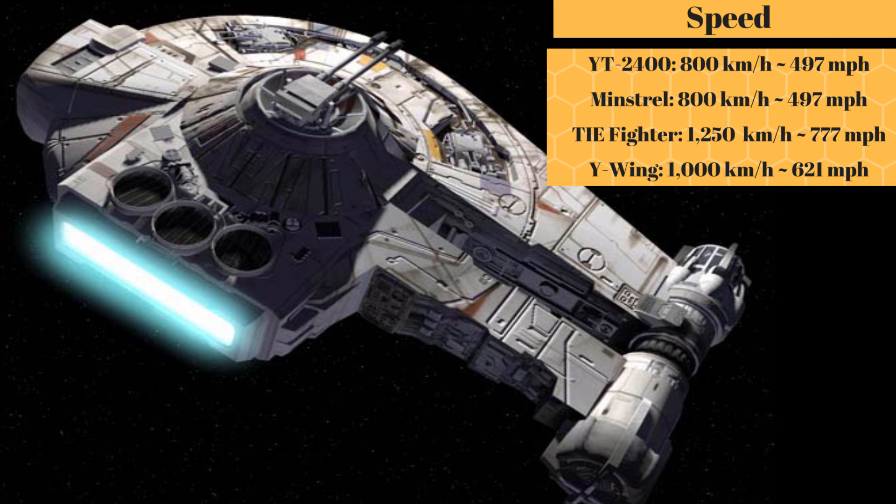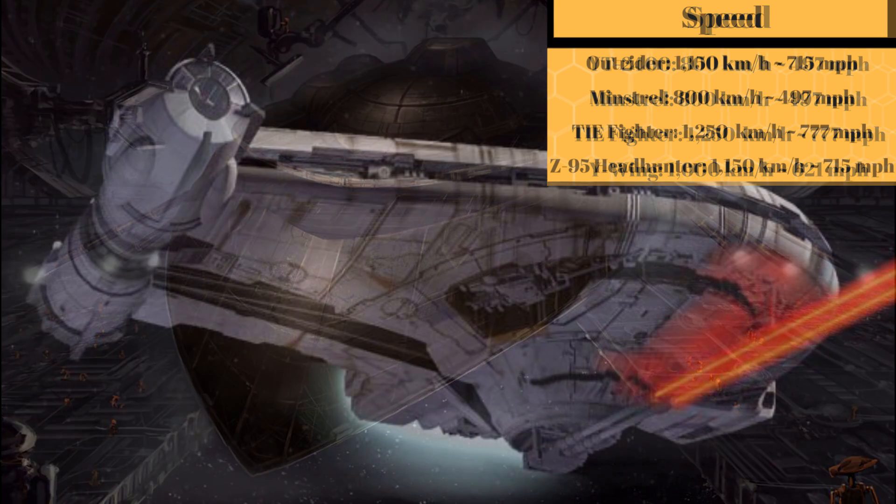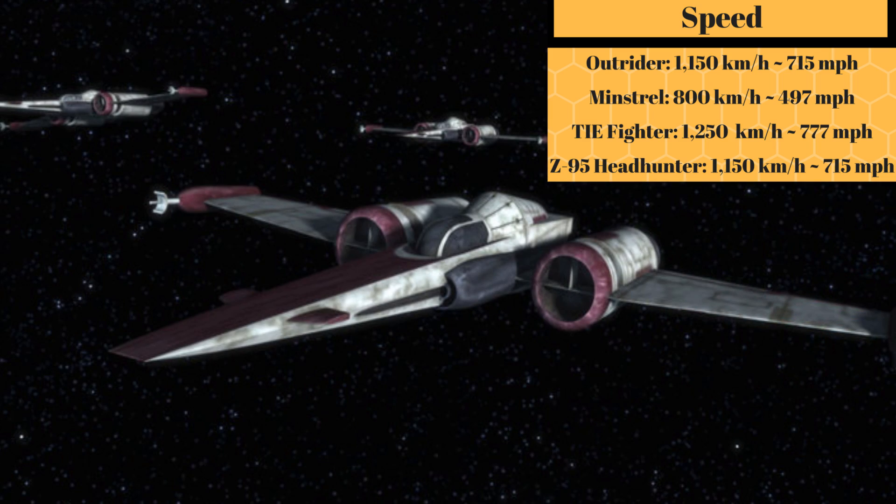Stock, this ship could reach a top speed of 800 kilometers per hour, or 497 miles per hour, making it as fast as the Minstrel-class Space Yacht. But with modifications, it could reach a top speed of 1,150 kilometers per hour, or 715 miles per hour, giving it the exact same speed as the Z-95 Headhunter.